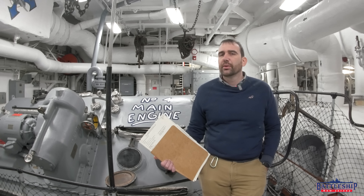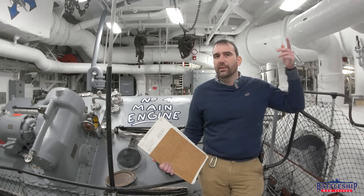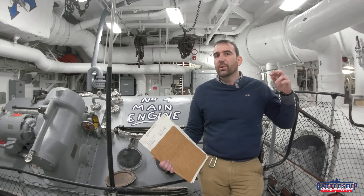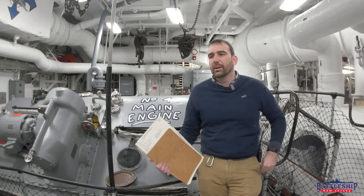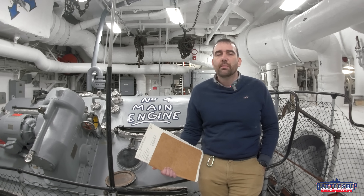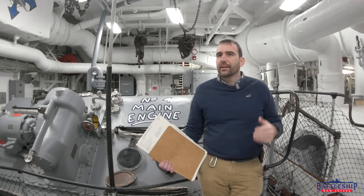The CHENG is usually third or fourth in charge of an Iowa-class battleship. You've got the commanding officer and the executive officer, and then either the CHENG or the weapons officer, the head of the gunnery division, would likely be next in the chain of command. Often the CHENG is number three — a very important, experienced Navy officer.